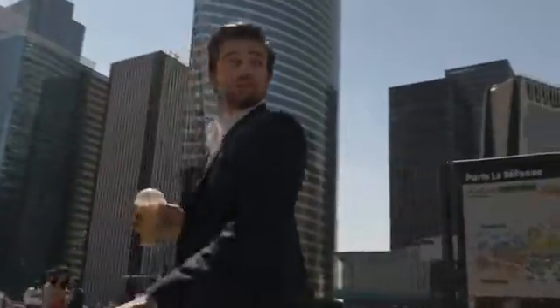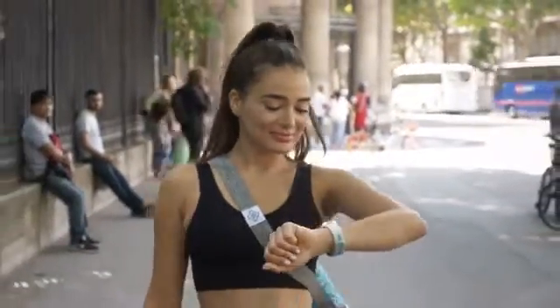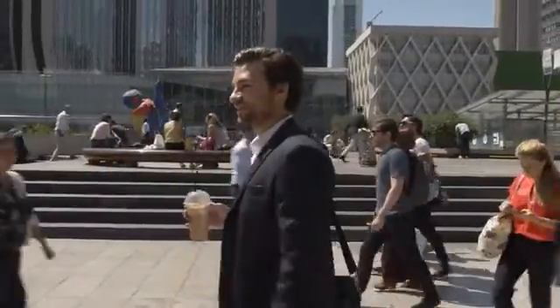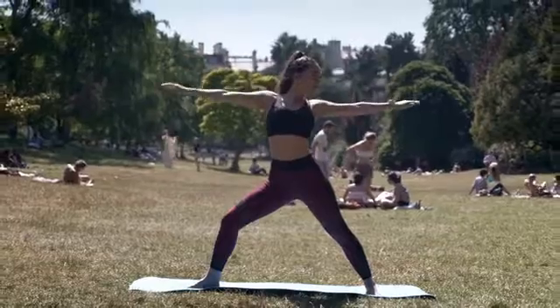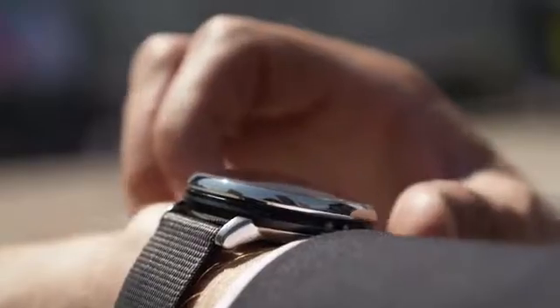Whether you're an active professional or an urban outdoor explorer, it has never been more fun to interact with a smartwatch as advanced as the Supercharger 2. No matter if you're walking, running, cycling, or any activity, the goal is to simply fill up your semi-circle each day. It's so easy.